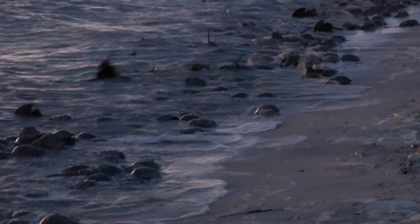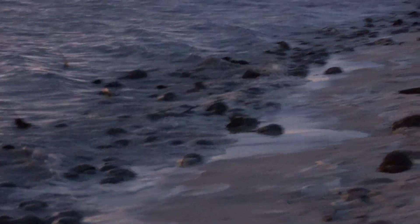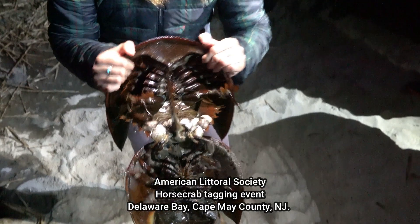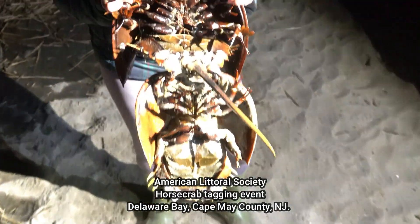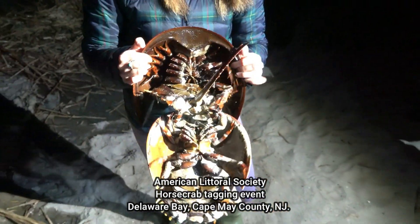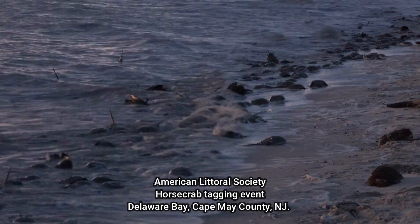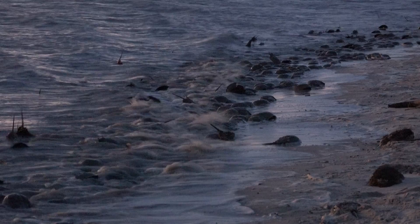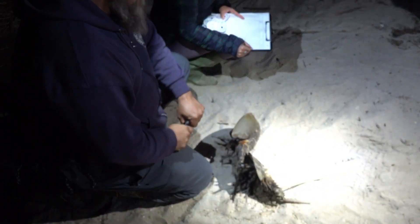The males would find the females, physically grab them, and stay attached in the hopes of being able to fertilize the eggs. The females will lay 10,000 to 50,000 eggs, and a lot of these eggs are very important for other wildlife, like migrating and endangered red knots who rely on these eggs as a food source during their migrations.